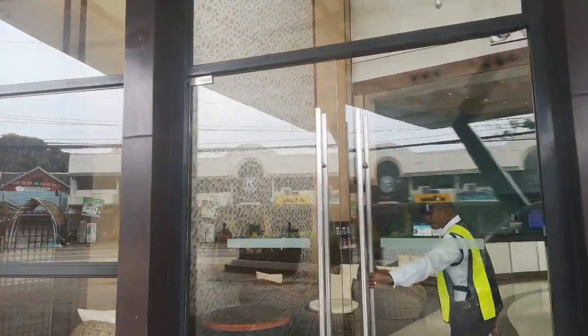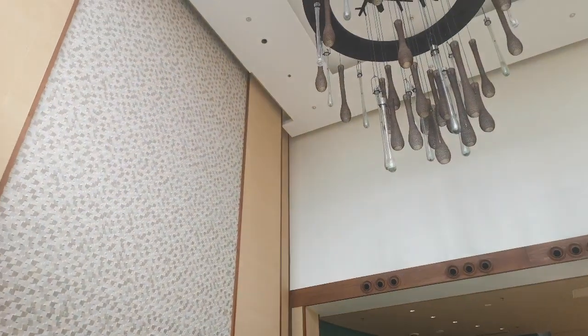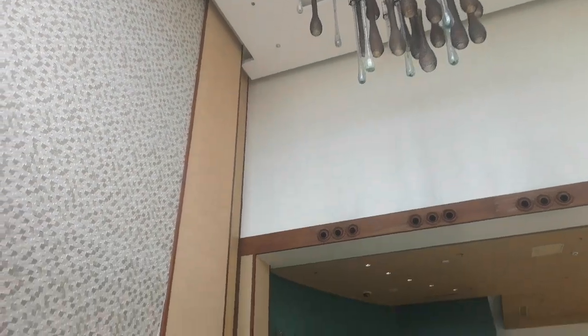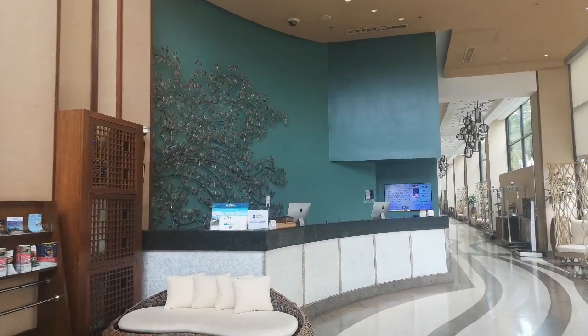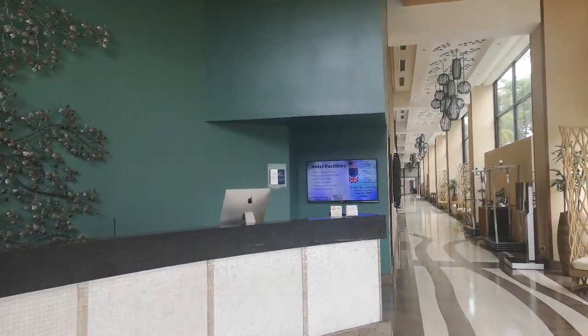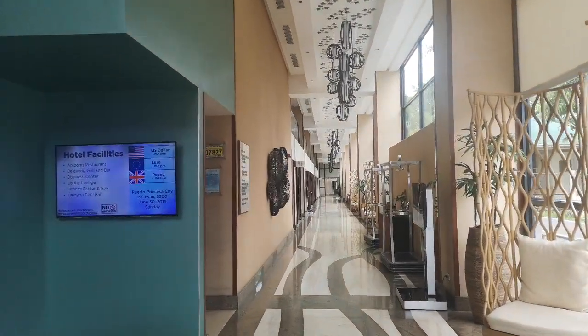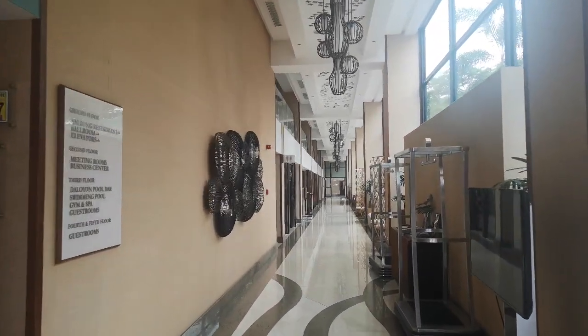Going in. The pictures really don't do this place justice. Beautiful. And what this hotel does to maximize the use of space is to build it deep. It's a long space. Nice hallway.